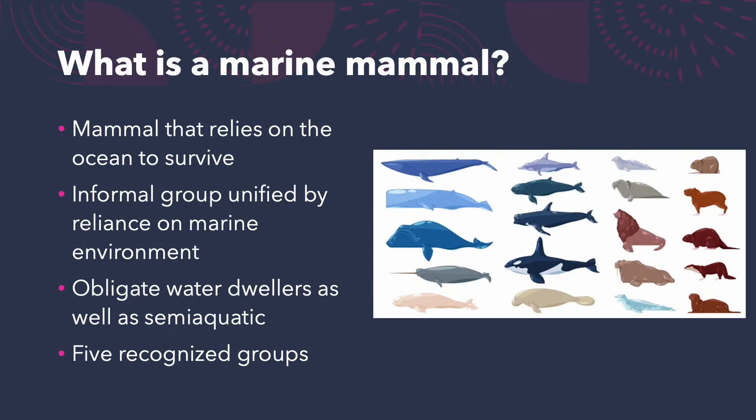A marine mammal is a mammal that relies on the ocean — the marine environment — to survive. It's an informal group, meaning they're not necessarily phylogenetically related; you could have things like a whale and a sea otter. They're unified by their reliance on the marine environment and can be either obligate water dwellers or semi-aquatic. There are five recognized groups.